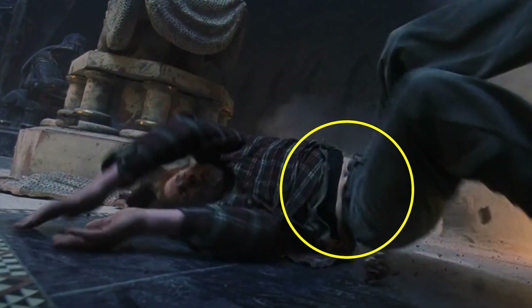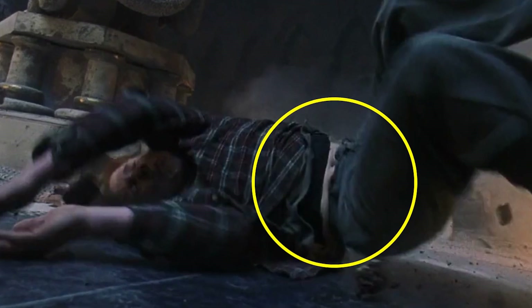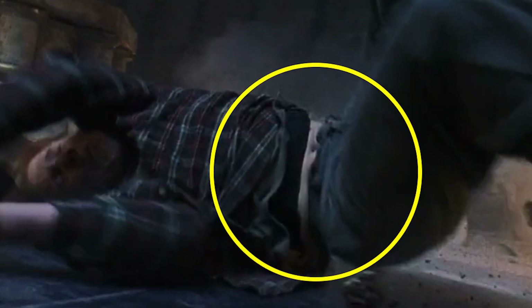Just after being knocked off of the knight's horse in the chess challenge which is protecting the stone, Ron Weasley can be seen falling to the ground. It's in this moment that, if you look closely, you can see black protective gear underneath his clothing.